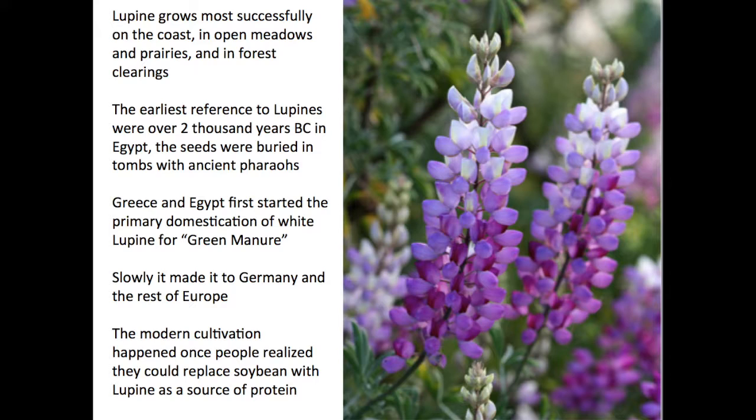The earliest reference to lupines were over 2,000 years B.C., in Egypt. The seeds were buried in tombs with ancient pharaohs. Greece and Egypt first started the primary domestication of white lupine for green manure for their agriculture. Slowly, it made it to Germany and the rest of Europe. The modern cultivation happened once people realized they could replace soybean with lupine as a source of protein, but that started to fall apart once they realized that lupine seeds were toxic at high levels of intake.